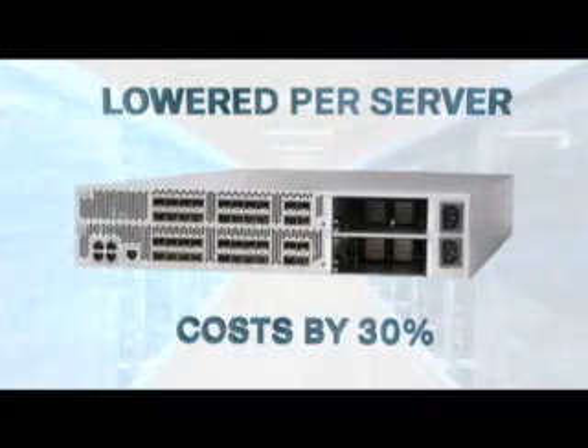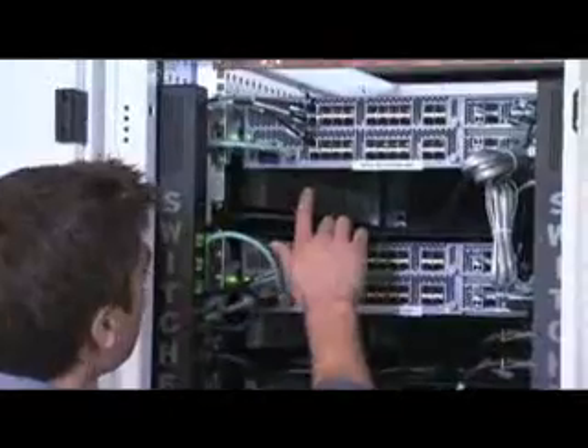With the Nexus 5000, we've been able to lower our incremental cost per server by 30%. We upgraded to 10-gigabit Ethernet and increased the backplane capacity available to servers. Since the Nexus 5000 provides full wire speed on all ports at all times, we were able to create a more economical solution by providing some level of oversubscription, since customer traffic tends to come in bursts.